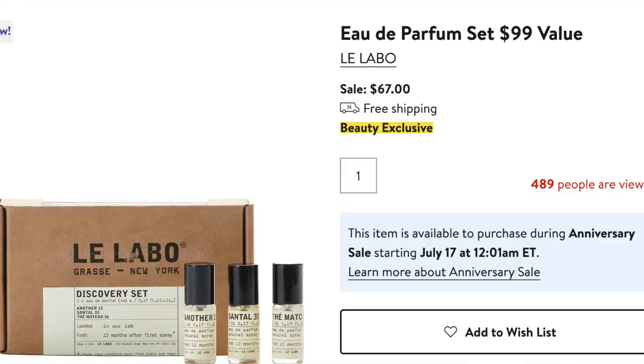I'm also looking at this Lilavo fragrance discovery set at $67. I've been wanting to try out their fragrances for a while, and it comes with three of their most popular scents, which include Another 13, Santal 33, and Tan Matcha 26.